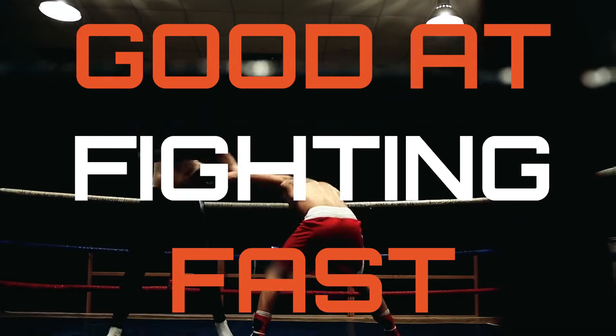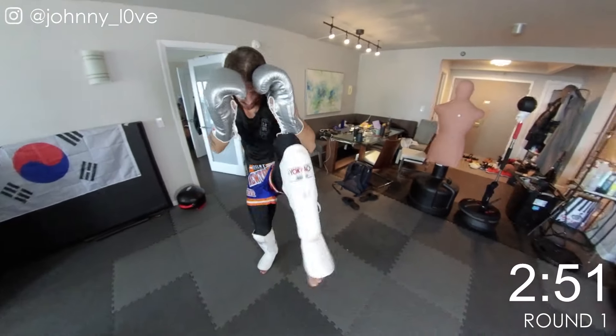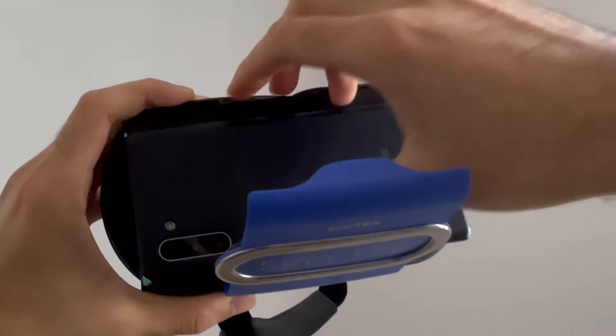You want to get good at fighting fast? Then you need to try Fight Simulator, a new way to skyrocket your fighting skills and reflexes from home. Simply load up any of our point-of-view sparring videos on your smartphone and put it in our special VR headset.